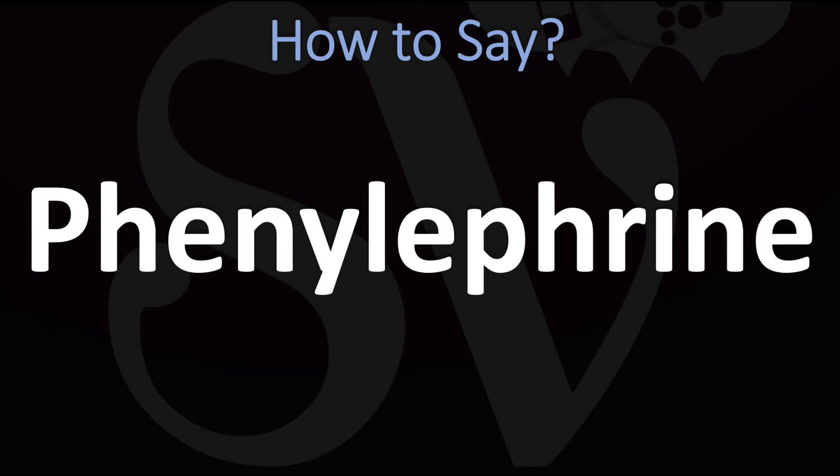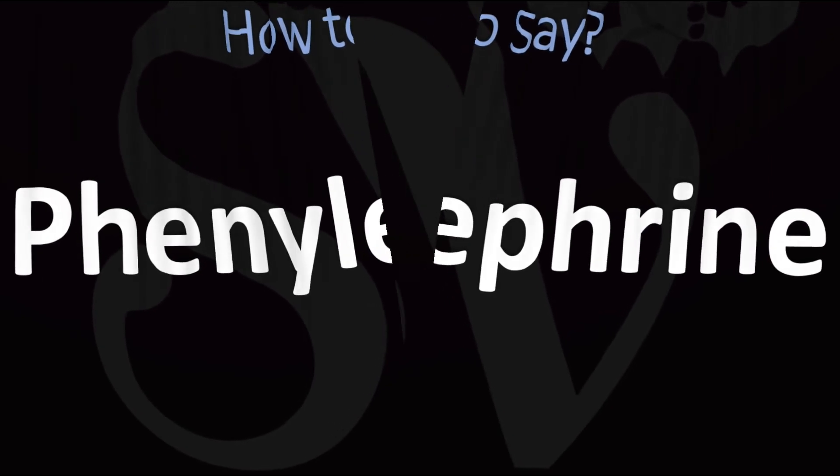How do you say it? There are two different ways of pronouncing it: either as 'phenylephrine' or as 'phenylephrine.' Pretty straightforward once you know it — phenylephrine or phenylephrine — and now you know.